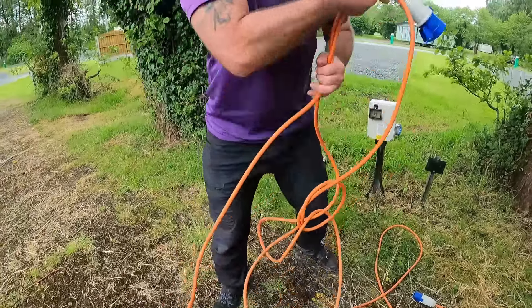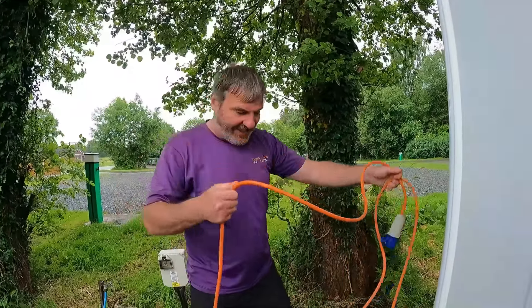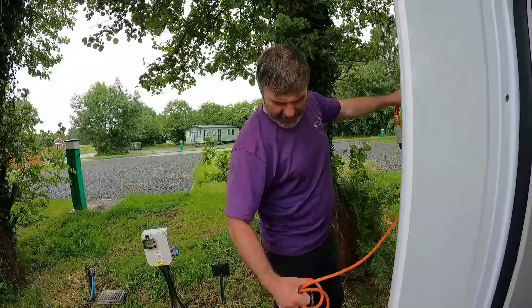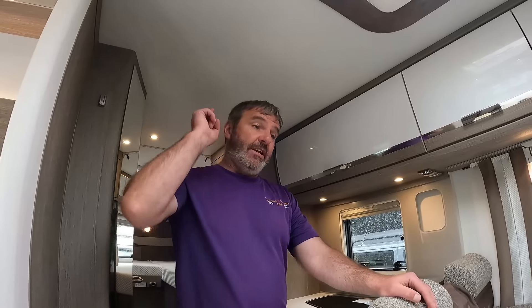We're going to get it set up - I'm not fully going to set the van up because they said they're coming about dinnertime. One of the things you don't see behind the scenes - my biggest bugbear is making up beds. We need to work out how to make up this bed here; I can't find anything online at all. So here's a world first exclusive - I've finally cracked it.